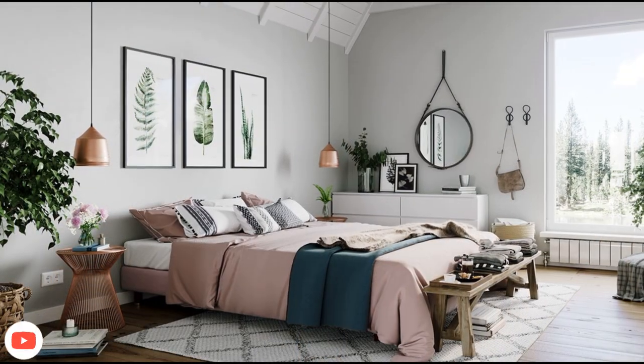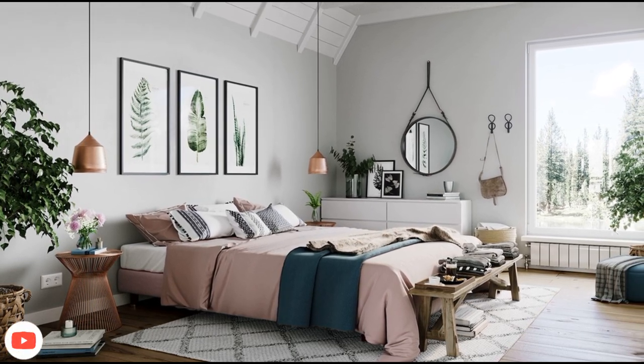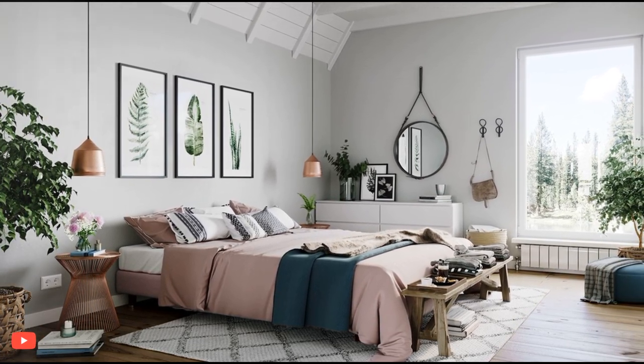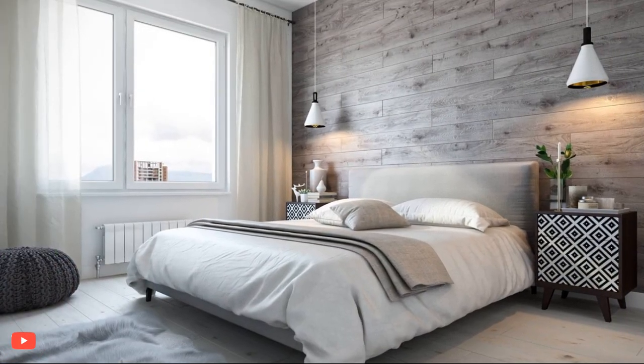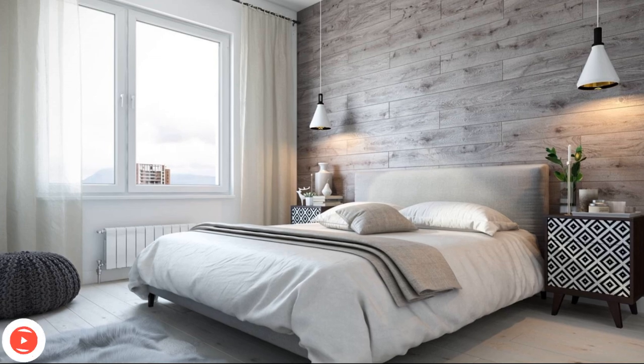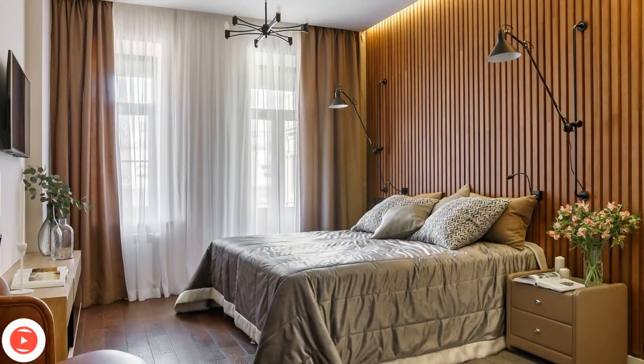A Scandinavian-style bedroom is a serene and timeless retreat, celebrated for its clean lines, functional design, and cozy minimalism. Rooted in the Nordic countries, this design approach embraces simplicity, warmth, and a connection to nature, creating an atmosphere that's both inviting and effortlessly stylish.